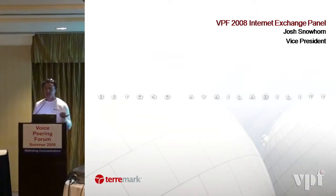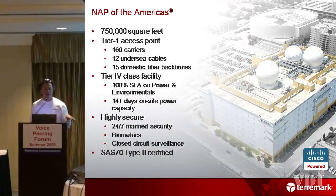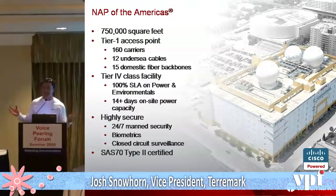For anybody who was here yesterday, I'm just going to pop through a couple of slides referencing buildings again. The NAP of the Americas is one of the biggest internet exchanges in the world. From a traffic standpoint, we'll probably call it a top 10 internet exchange. I spoke yesterday that we handle well over 90% of the traffic between North and South America.